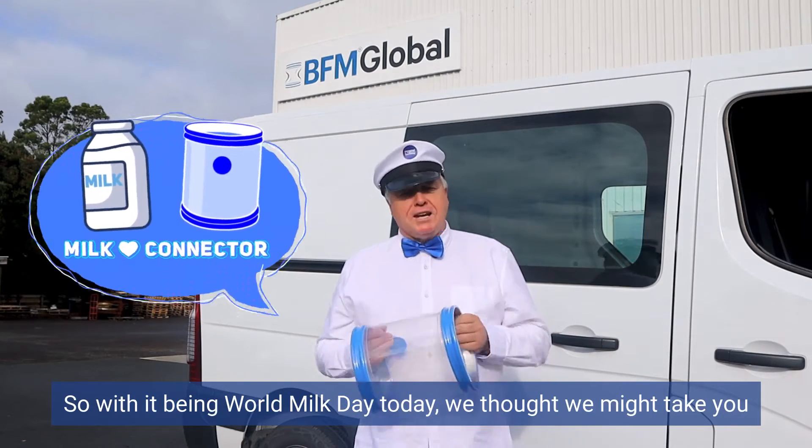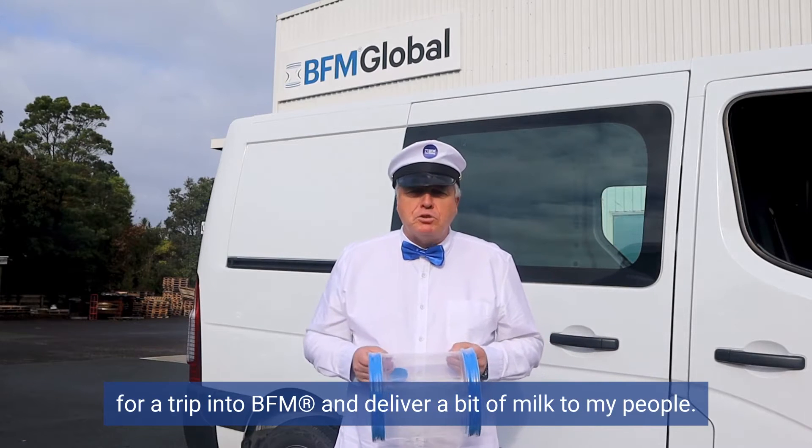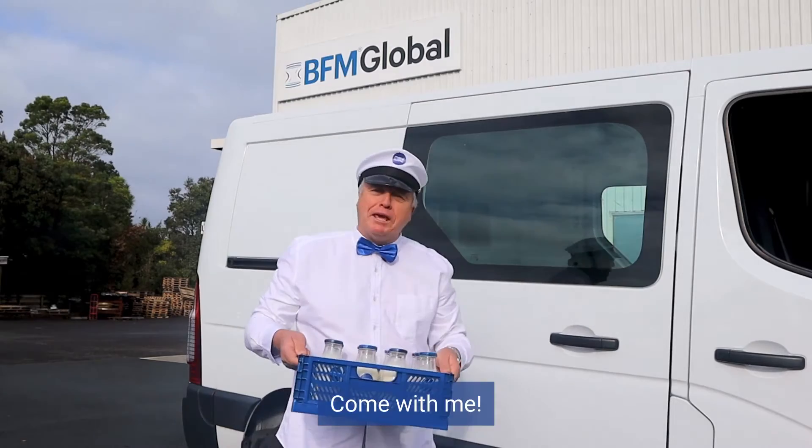With it being World Milk Day today, we thought we might take you for a trip into BFM and deliver a bit of milk to my people. Come with me.